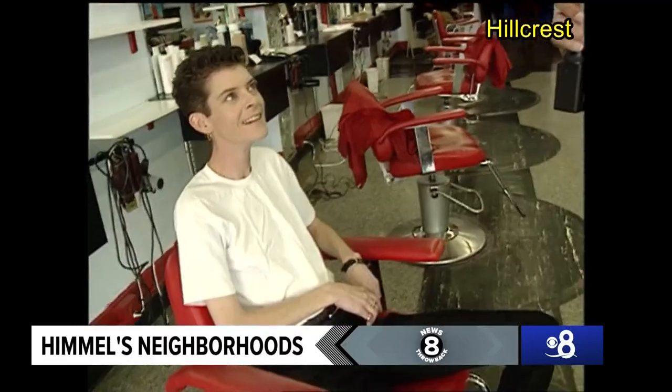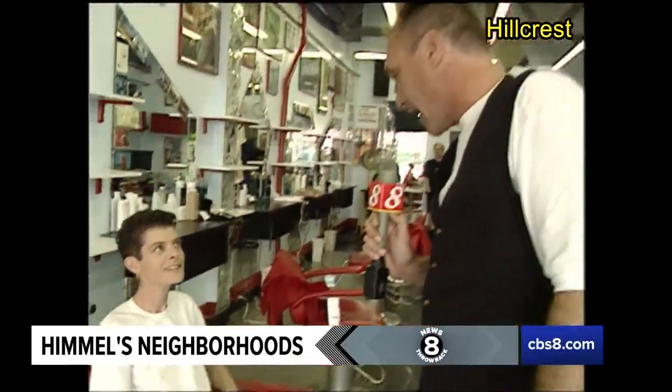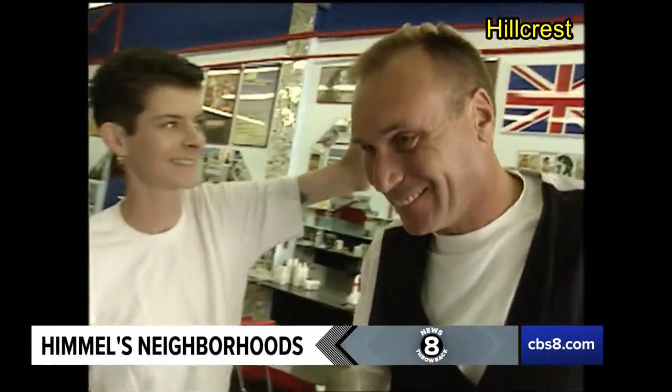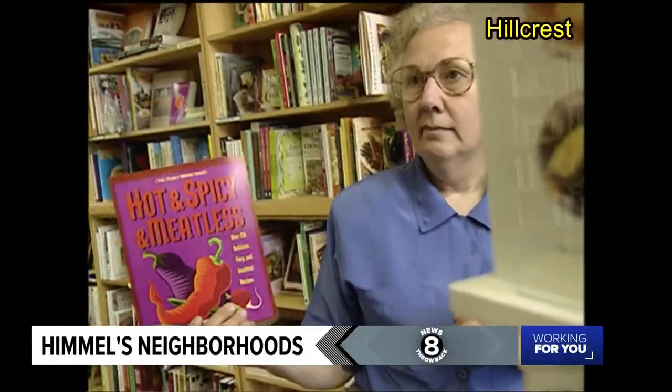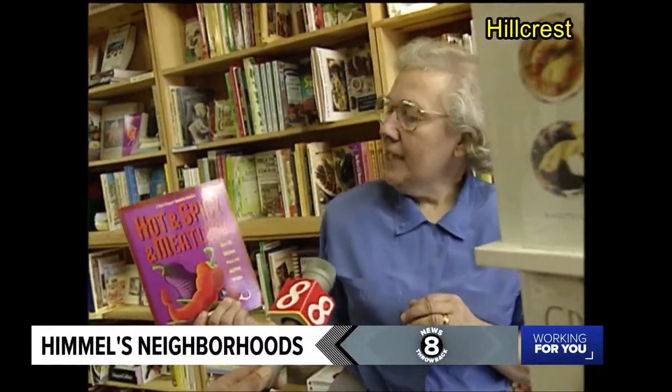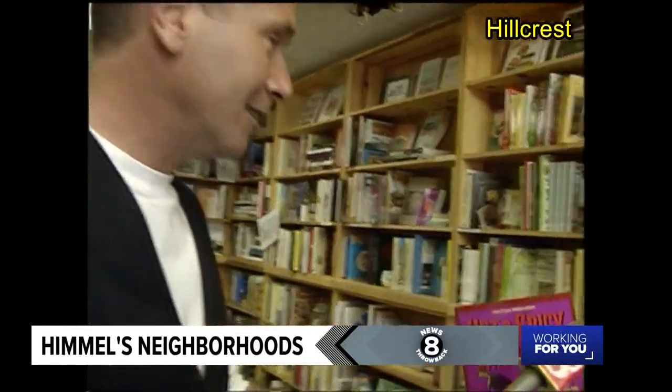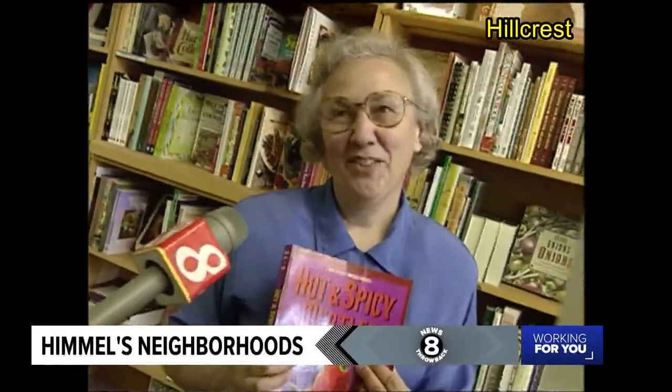Debbie, you cut hair here at Ralph's. You guys are the cutting edge of what's happening in hairstyles. What is the look? You have the look, actually — this is the look right here. Wow, and I got it in Texas. Tell me about a good-selling cookbook here. This is hot and spicy and meatless. I know why this is a bestseller — because of that movie Meatless in Seattle. No, I don't think that has much to do with it.